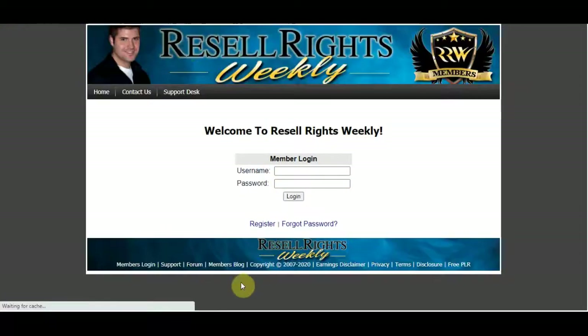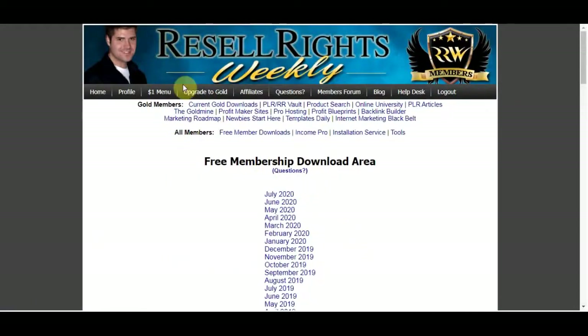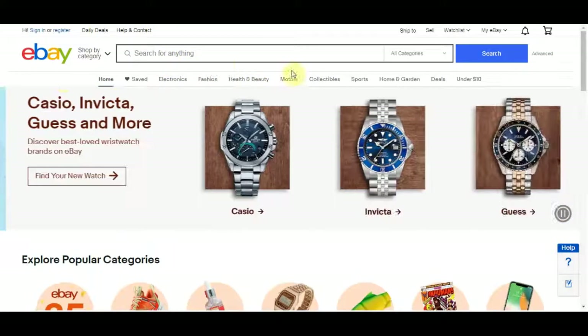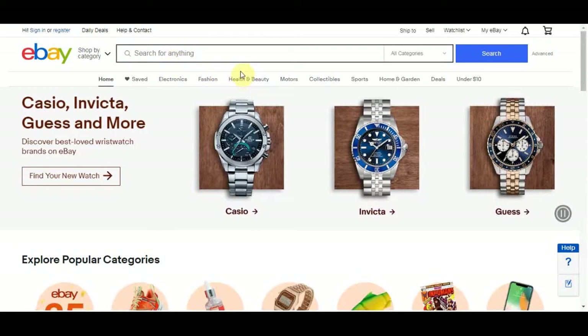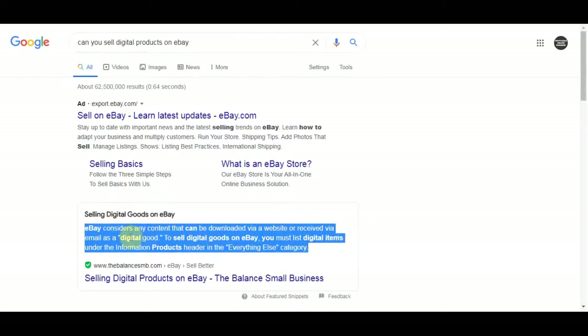The first way you can make money with this strategy is with eBay. Some people have mentioned in my previous videos that you can't sell digital files on eBay, so I want to show you something. eBay considers any content that can be downloaded via website or received via email as digital goods. To sell digital goods on eBay you must list digital items under the information product header in the everything else category, and your listing must be classified as ad format — which means you can actually use this on eBay.